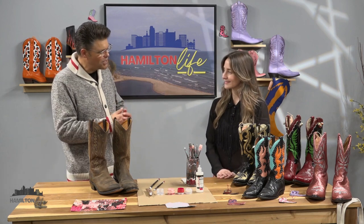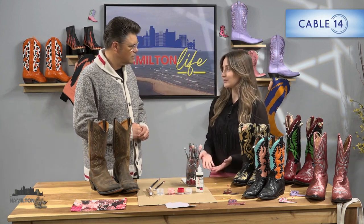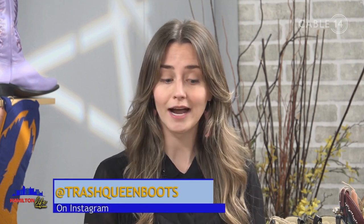Gently used cowboy boots — you're giving them a second life. What gave you this inspiration? I try to be mindful about how I contribute to waste in the world. The fashion industry is one of the largest pollutants out there — the second largest consumer of water, and it produces more CO2 than the aviation and shipping industries combined.